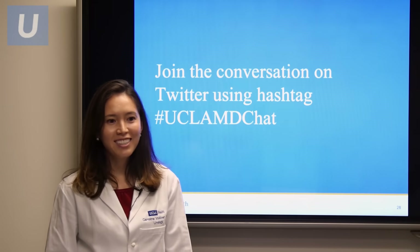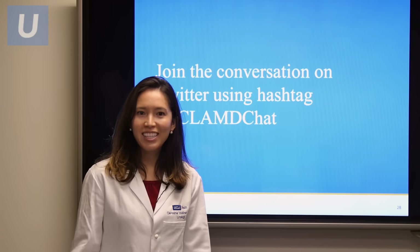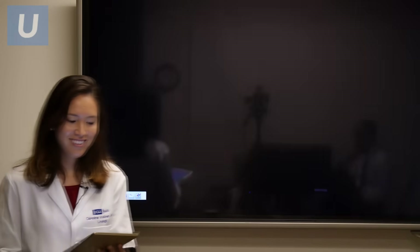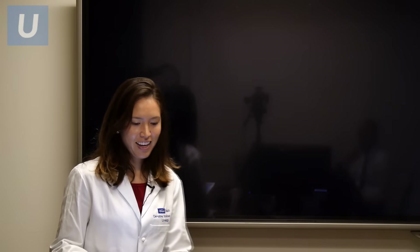Now we'll take some questions. The first question is: what are the symptoms of erectile dysfunction? The symptoms are difficulty achieving an erection, where there can be a soft quality to the penis during erections, or not enough rigidity to actually achieve sexual penetration. Those are the symptoms of erectile dysfunction.